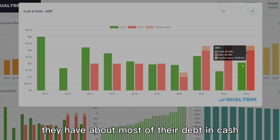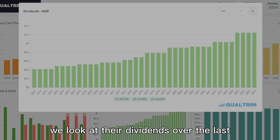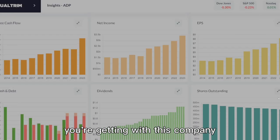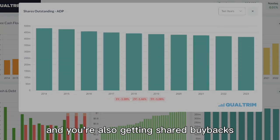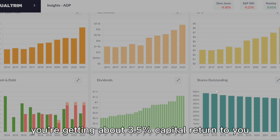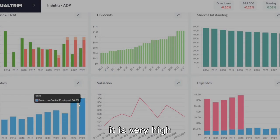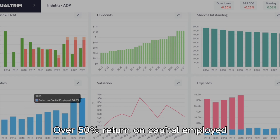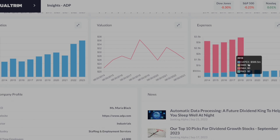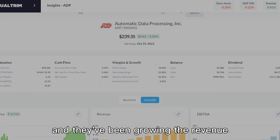Looking at their cash and debt positions over the last 10 years, it's manageable — most of their debt is offset by cash and they're producing much more cash flow, so the debt doesn't worry me. Dividend growth over the last 10 years has been about 13% per year — fast dividend growth. They also do share buybacks at about 1.5% per year, so you're already getting about 3.5% capital return per year between dividends and buybacks, before any price appreciation. Return on capital employed is very high — over 50% — which is absolutely amazing. They've also lowered expenses significantly, with total expenses now around $566 million.